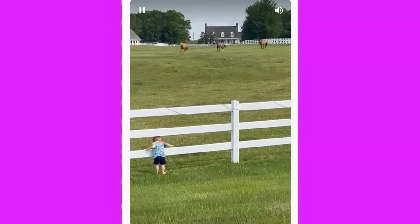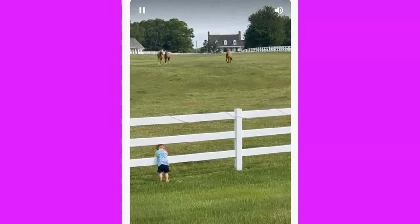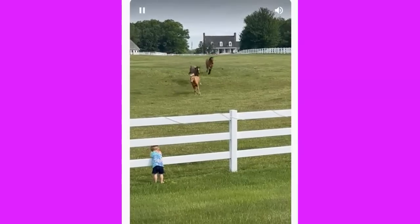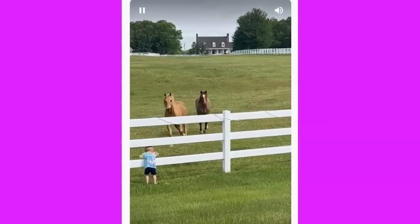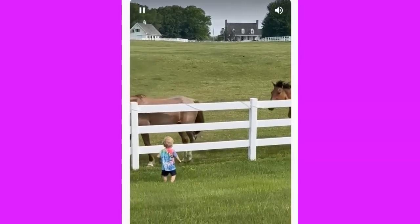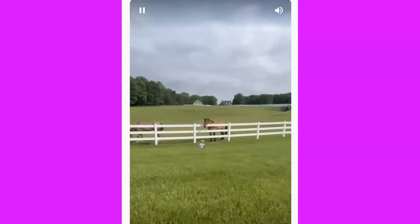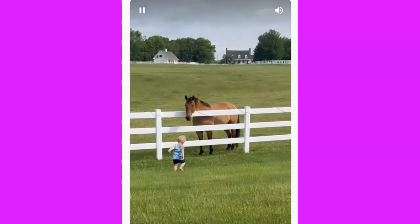The horses come running — pretty cute. Got a little heel, that's good for the horse's legs. Now these two kind of come straight in, then they move away, and this guy comes in. I'm thinking this guy's the head horse because the other two yielded to him.